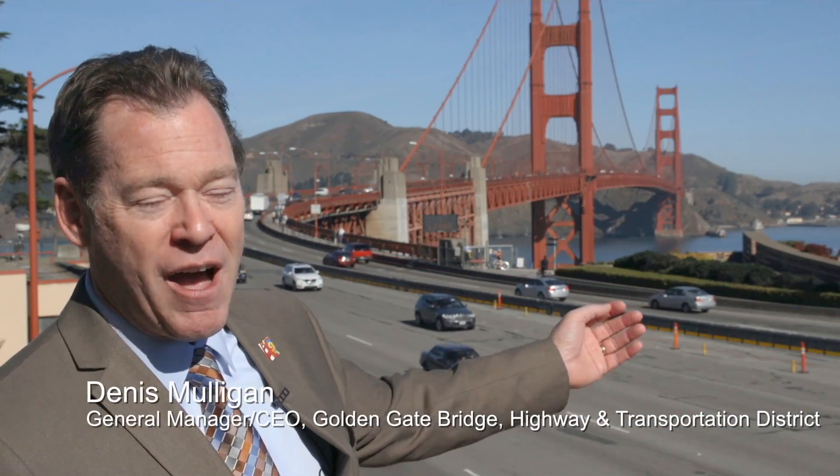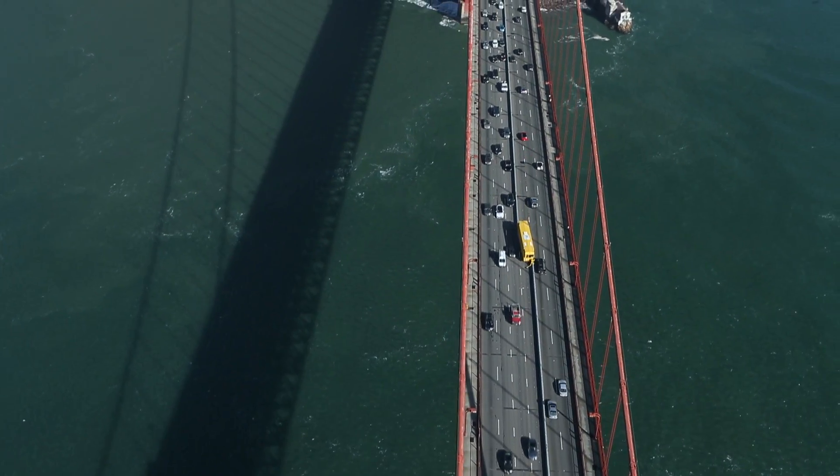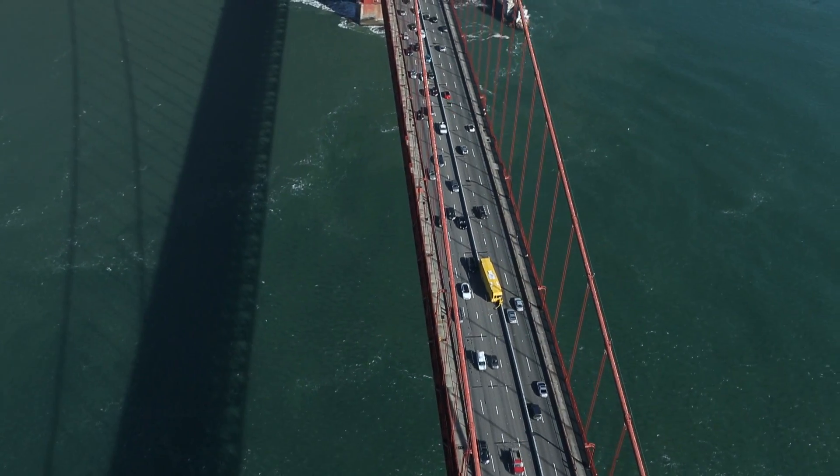Isn't this an amazing view behind me? I'm talking about the barrier. It wasn't here a year and a half ago, and it's beautiful. It saves lives. They've been talking about a barrier on the bridge for as long as I can remember. To see it here — I like it.